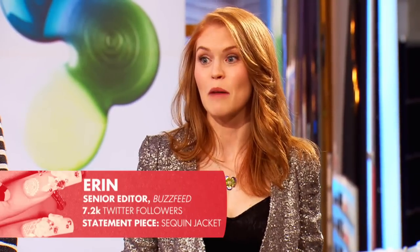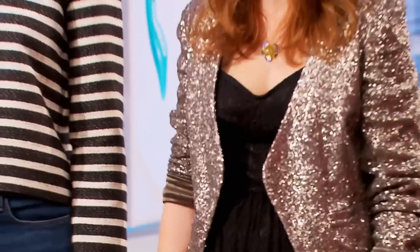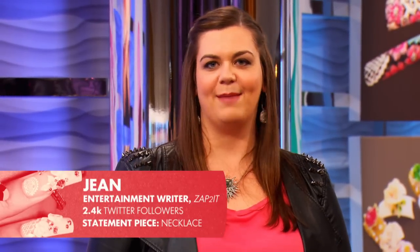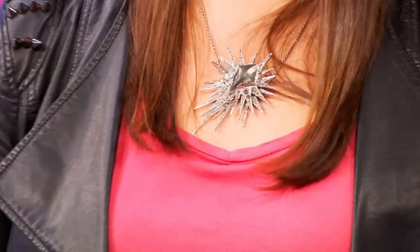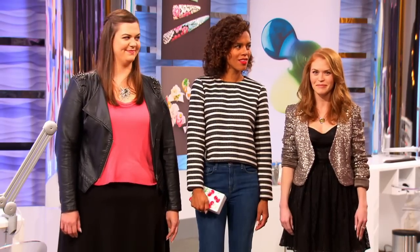You've each been randomly assigned a client. I'm Erin, a senior editor at BuzzFeed.com, and my statement piece is my jacket. My name is Gracie, and I have a personal style blog called Style Me Gracie — my statement piece is my clutch. My name is Jean, I'm an entertainment writer for ZapToIt.com, and my statement piece is my necklace.